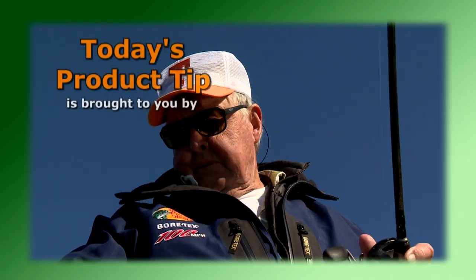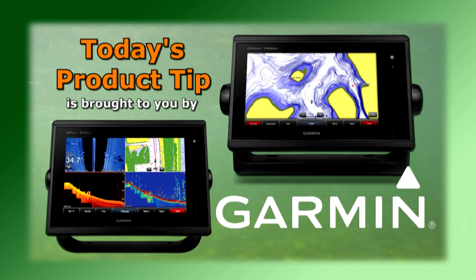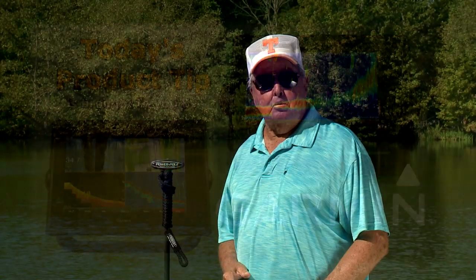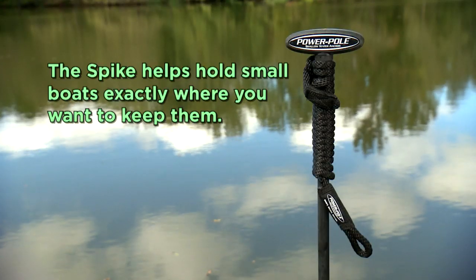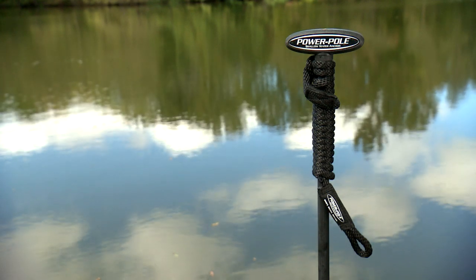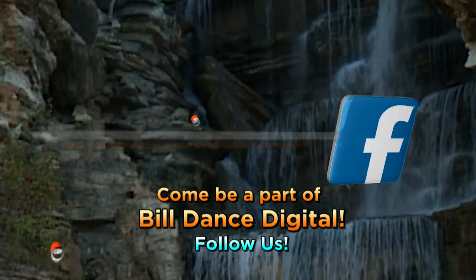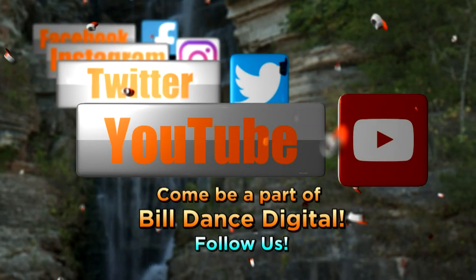Today's product tip is brought to you by Garmin and their GPS Map Series Sonar Combos. With advanced sonar technology like Chirp and exclusive Panoptix All-Seeing Sonar, you'll spend less time finding your fish. Anglers looking to keep smaller boats in shallow water — check out the PowerPole Heavy Duty Spike. It holds small boats exactly where you want, secured with a nylon dock line and push grips to easily sink into sand or mud. Come be a part of Bill Dance Digital — join us on Facebook, Instagram, Twitter, and YouTube.